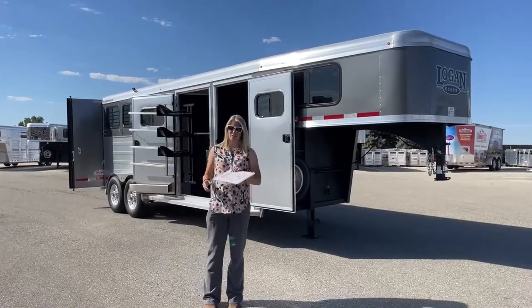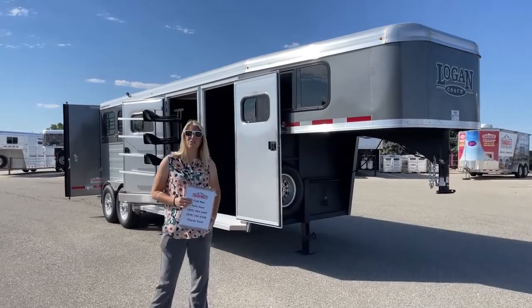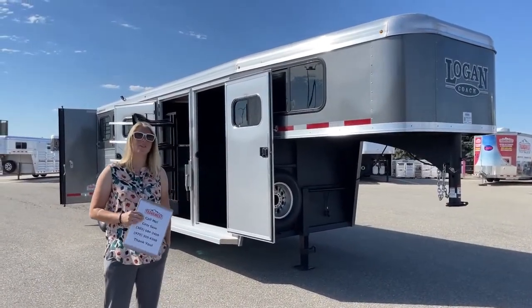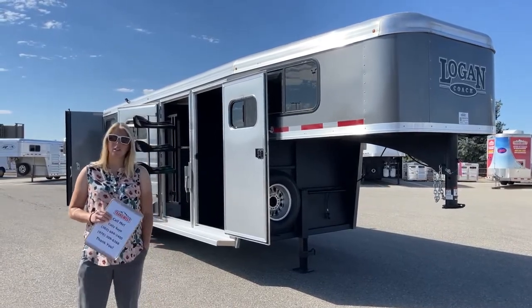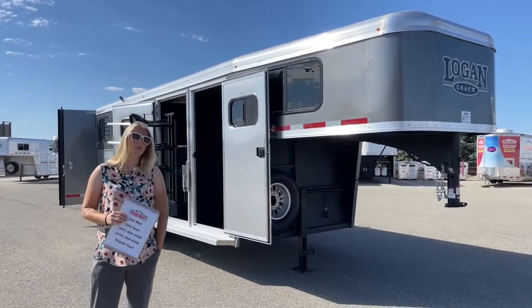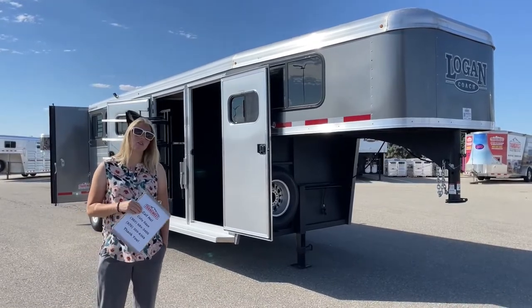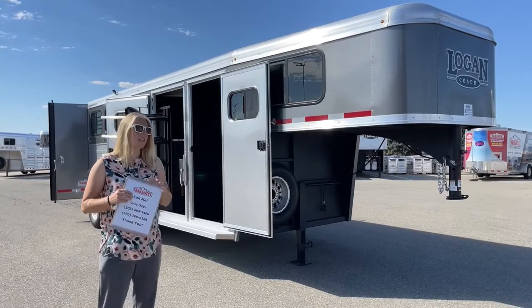Good morning and welcome to TransWest Truck Trailer of Via Frederick. My name is Callie Say and I'm here at TransWest and Horse Trailer Sales. For those of you that are looking for a trailer, we have new and used options available on the lot. We are Cimarron and Logan dealers, so those are the two brands that we carry. If you're looking for a used trailer, we have a wide variety that have either come in on trade or that we've bought outright. We've got a lot of options sitting here on the lot.